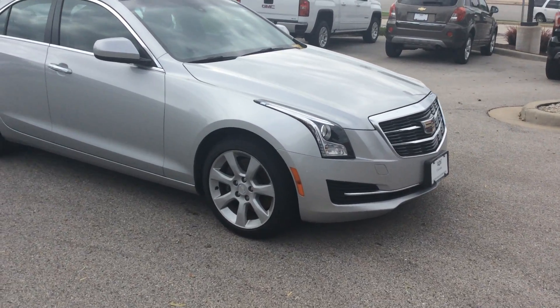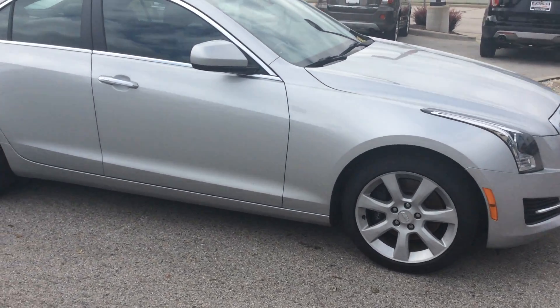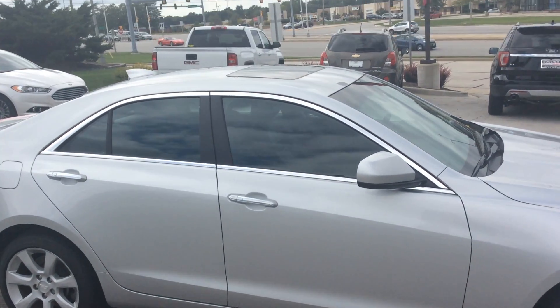It does come with nice alloy wheels and Cadillac brakes. As you move to the side here, you will notice that it does come with a sunroof.